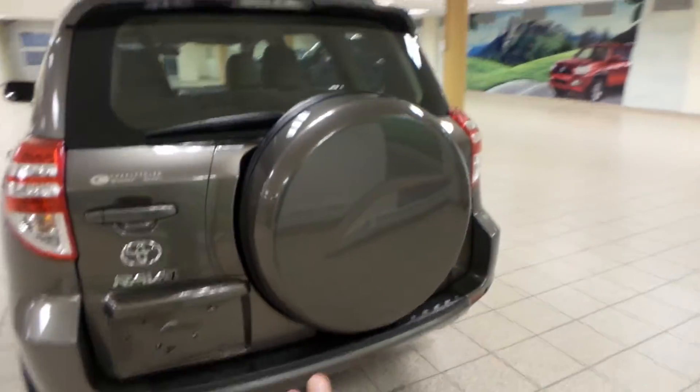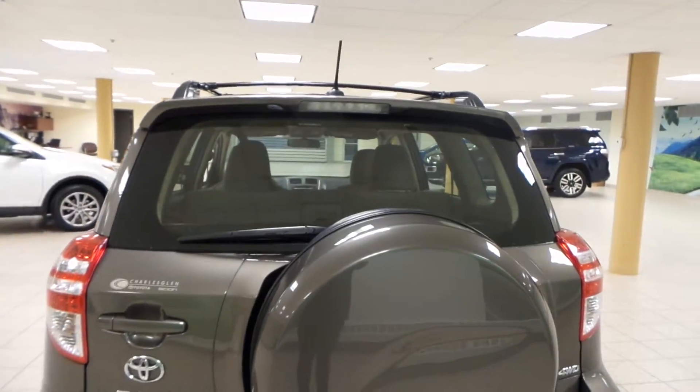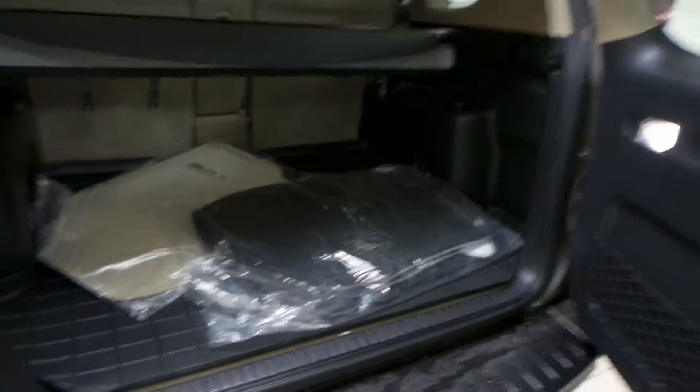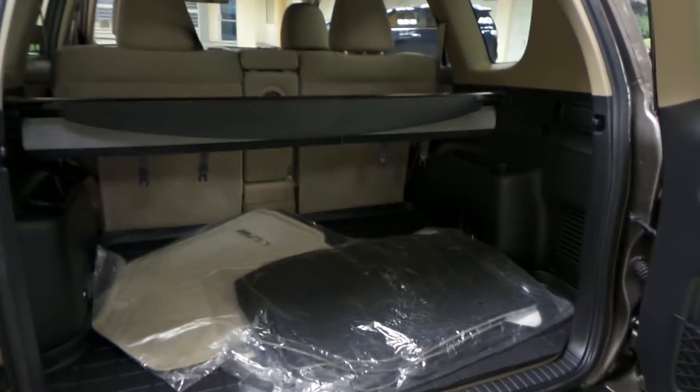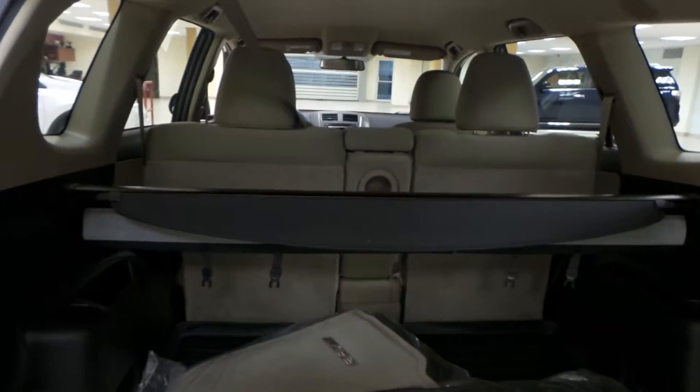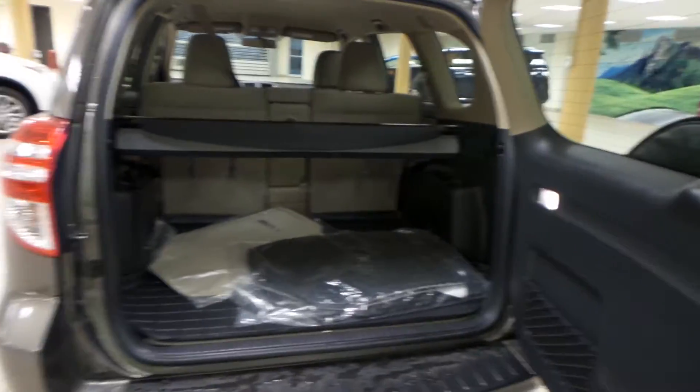Around back you have that full-size spare tire in its carrier, as well as rear window defrost. We have extra floor mats back here as well as an interior cargo cover. Tons of room in the RAV — you can also drop down the second row to make even more room for your cargo.